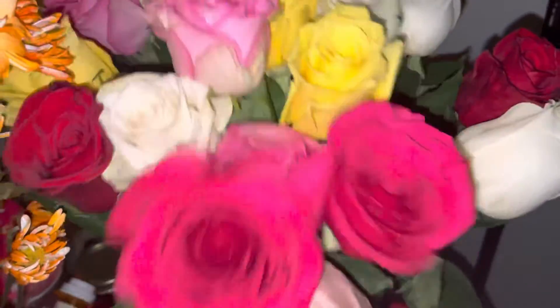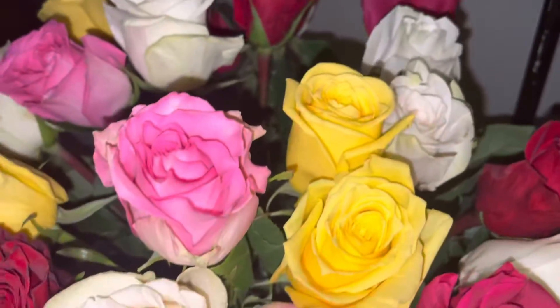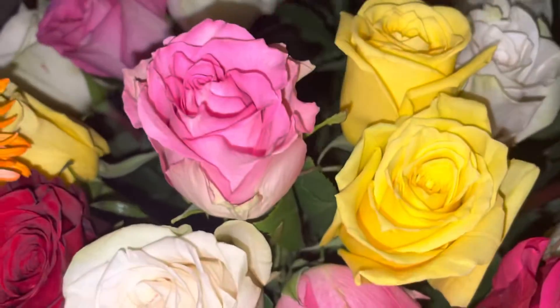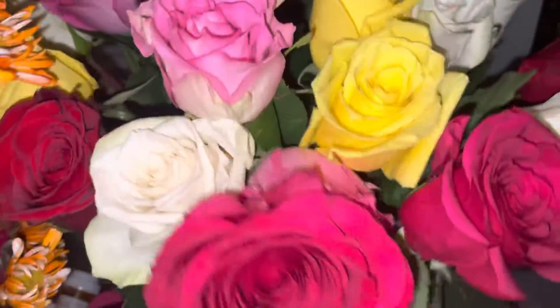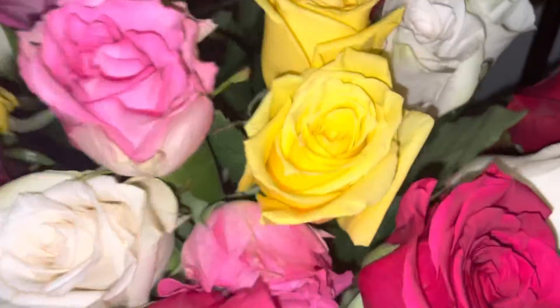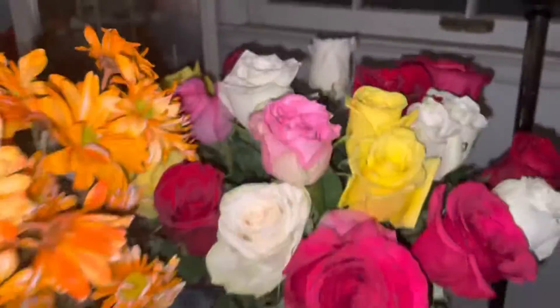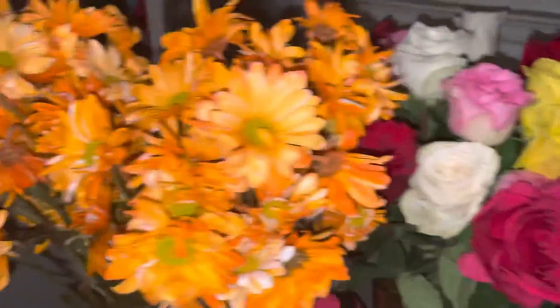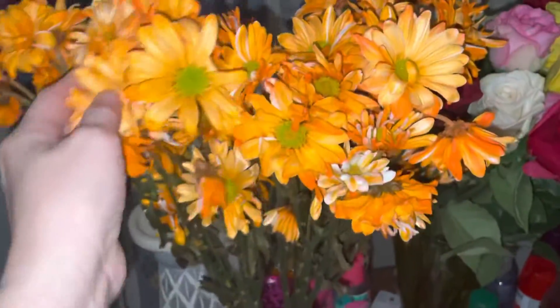Hey guys, how are you all doing? I had to buy myself some flowers, just because I wanted to. I was gonna try and do that procuration thing again, or whatever you call it. Anyways, I got these red ones and pink ones together, and white. And then I got these daisies — they're really, really pretty.